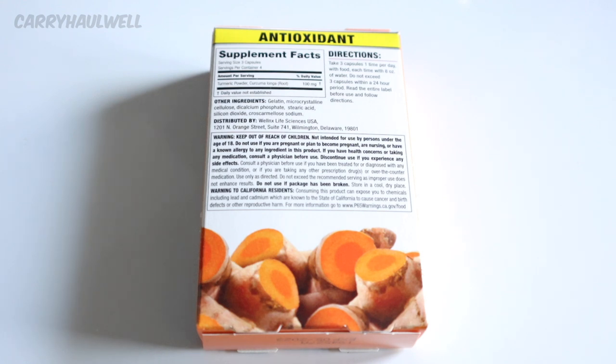Now there are other ingredients in here other than turmeric, and those ingredients are gelatin, microcrystalline cellulose, dicalcium phosphate, stearic acid, silicon dioxide, and cross-carmellose sodium. Distributed by Wellnix Life Sciences, Wilmington, Delaware.